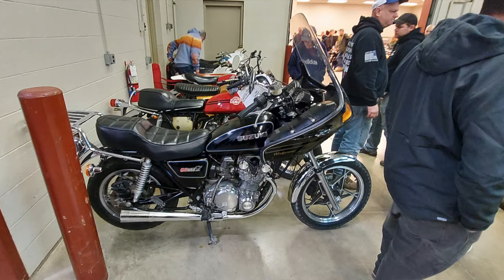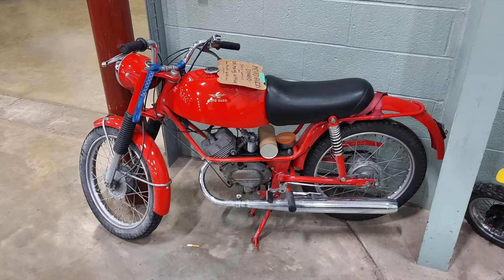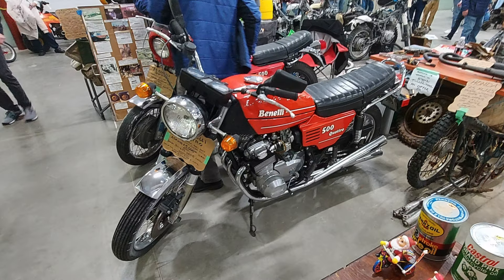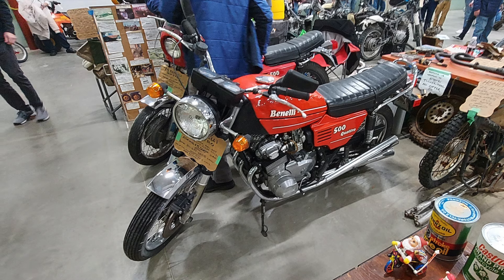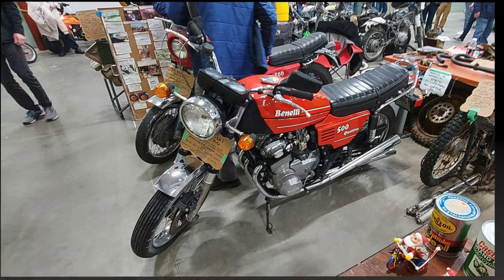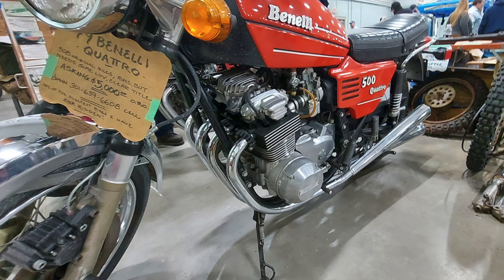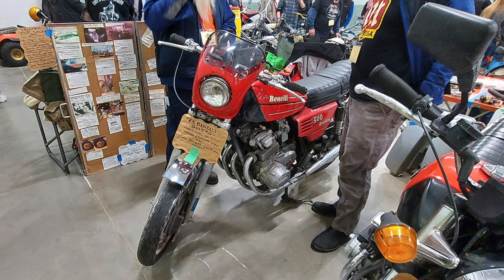This is a pretty clean looking Suzuki GS 550L. There were a couple more Italian bikes at the show — this one is a small two-stroke Moto Guzzi. I was surprised to see a pair of Benelli 500 Quattro motorcycles there. This one looks to be in fairly decent condition. The styling on these bikes is really odd — I don't think there's a pretty piece on the entire motorcycle. Everything is very blocky and odd-looking, but the crazy thing is it kind of works in a funky, cool sort of way.